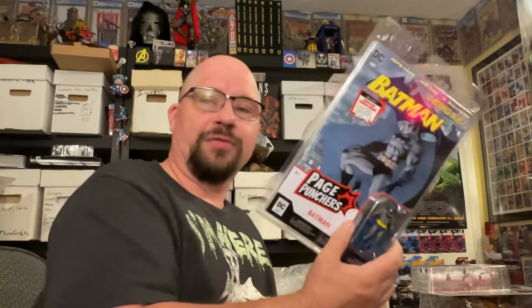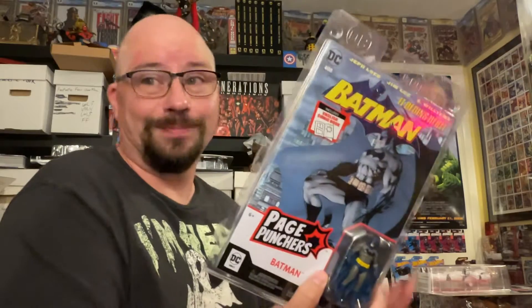First order of business is actually not a mail haul — I purchased this at the store today. It's the Batman Page Puncher figure. I purchased the other three at the store and I've already filmed those reviews. I had him pre-ordered at Big Bad Toy Store but he's two or three dollars more there than off the rack, so I bought him off the rack and canceled the pre-order.